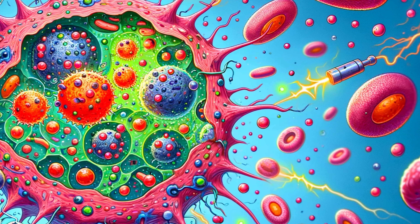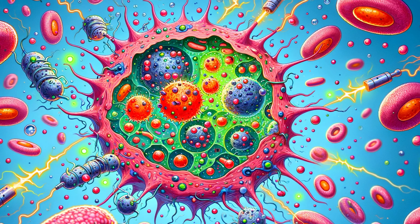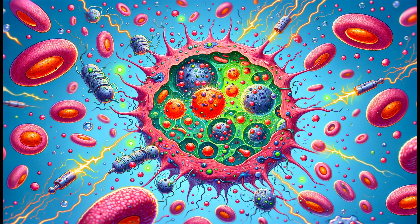Let's start at the very beginning. What exactly are free radicals? Imagine them as little troublemakers moving through your bloodstream, destabilizing other cells. These unstable molecules have one or more unpaired electrons, making them highly reactive. But why should you care? Because their instability leads to cell damage and has been linked to diseases like heart disease and cancer.